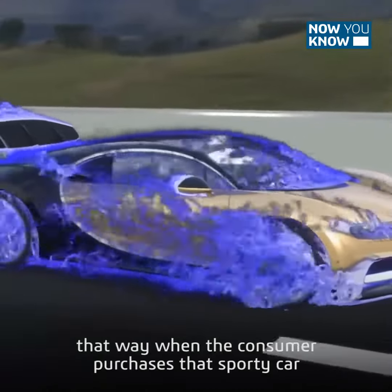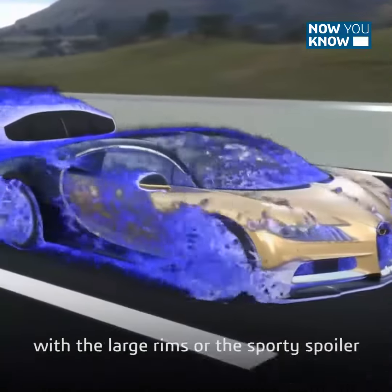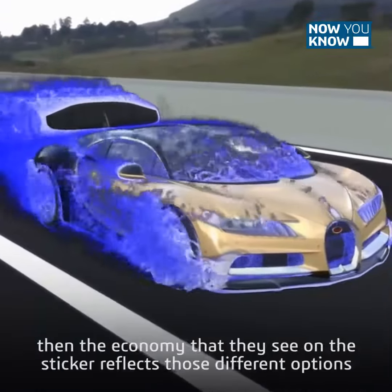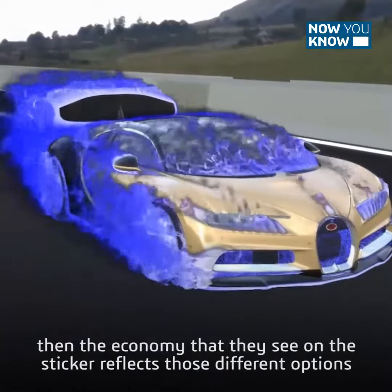That way, when the consumer purchases that sporty car with the large rims or the sporty spoiler, the economy that they see on the sticker reflects those different options.